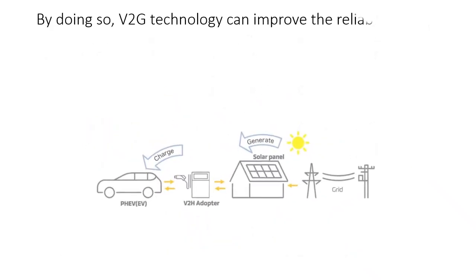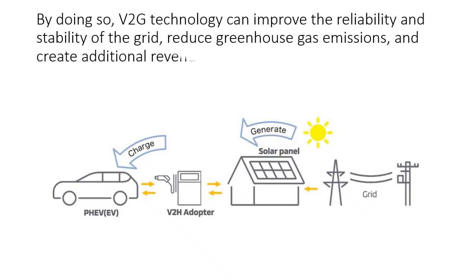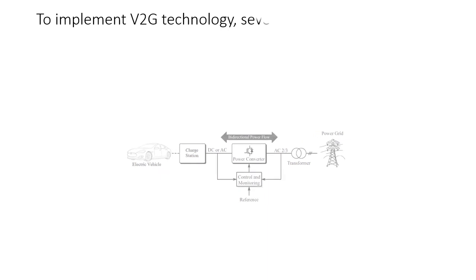By doing so, V2G technology can improve the reliability and stability of the grid, reduce greenhouse gas emissions, and create additional revenue streams for EV owners.